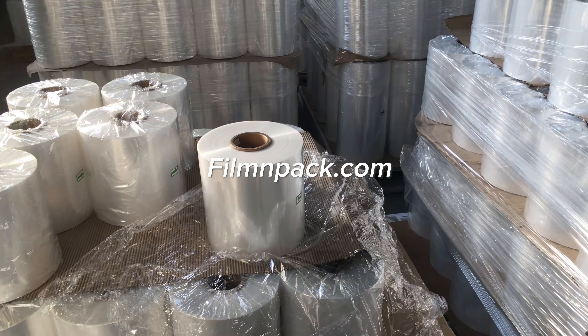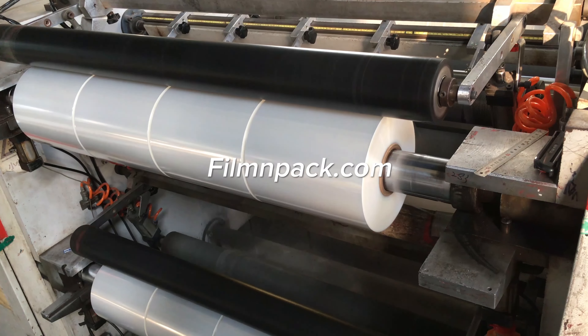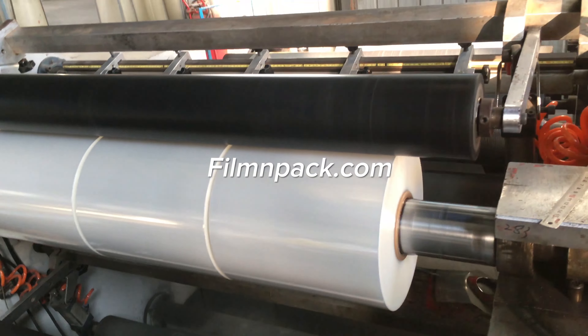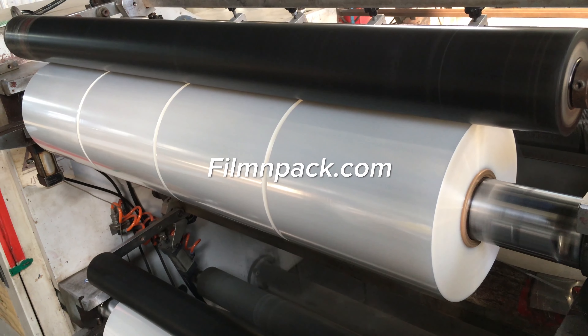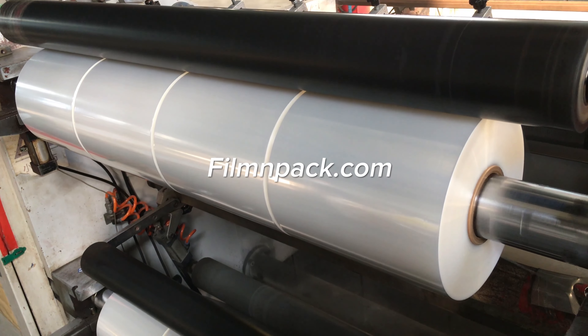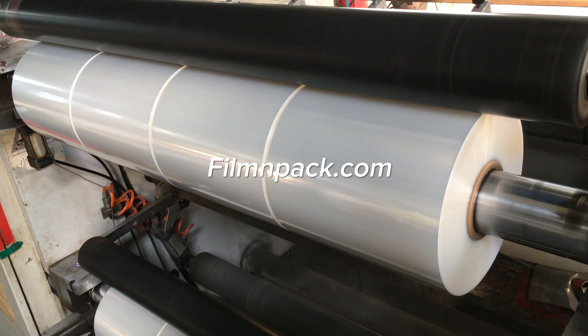POF Shrink Wrap Film is preferred for its fewer odors when sealed, stronger seal, and more flexible storage. Compared with PVC Shrink Films, POF Shrink Wrap Films do not have any chlorine, therefore they do not produce hydrogen chloride gas.